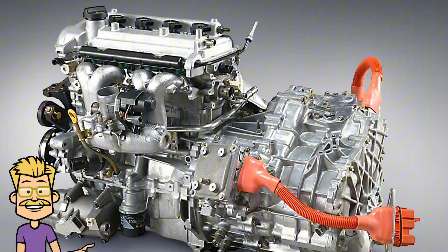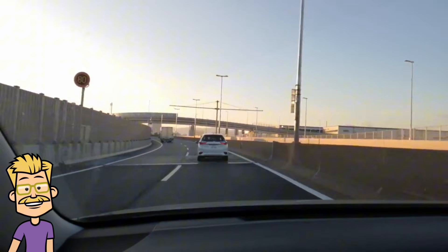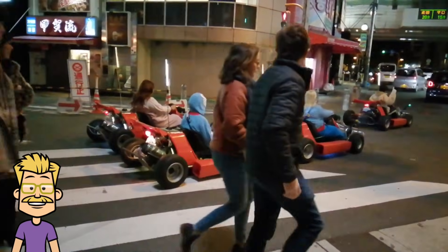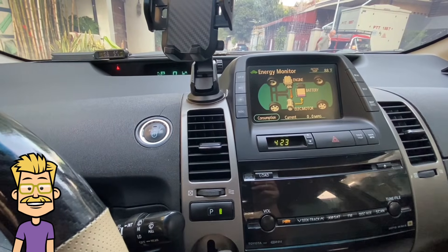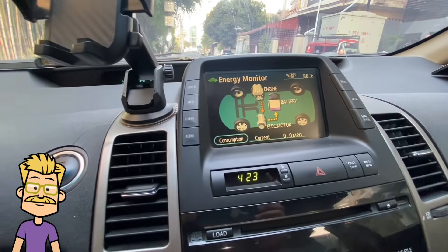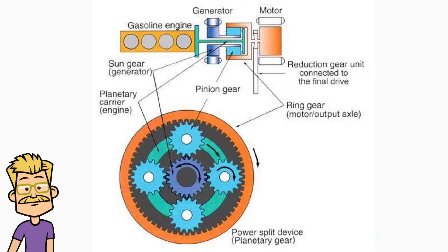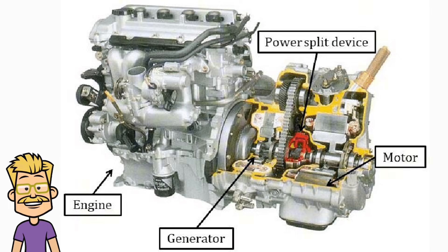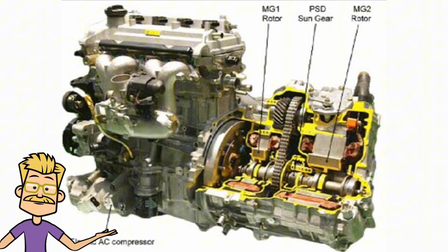The gasoline engine is the primary power source at high speeds or when extra power is needed. Unlike traditional engines, it uses the Atkinson cycle, which prioritizes efficiency over raw power. This means better fuel economy, but slightly lower torque. When needed, the engine sends power to the wheels and charges the battery at the same time through a component called the power split device, which acts as a continuously variable transmission.